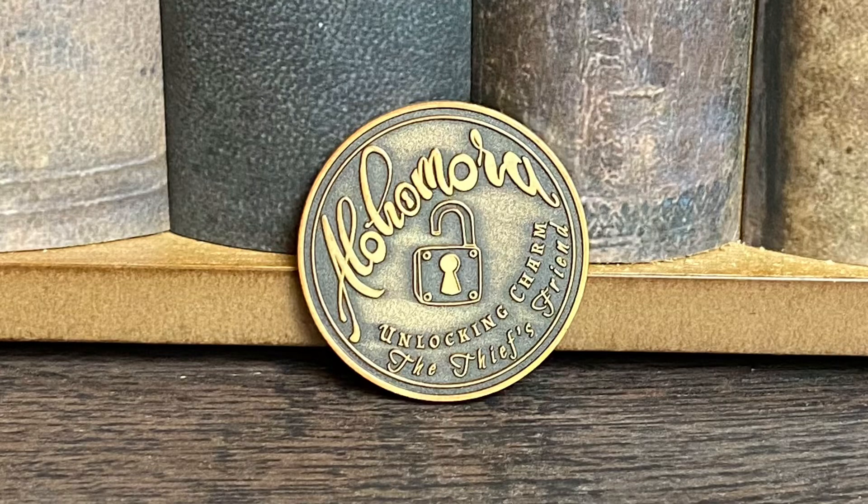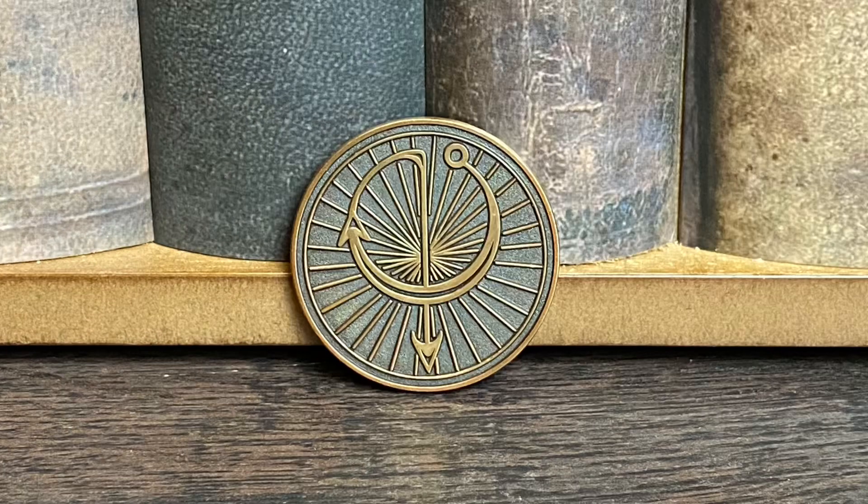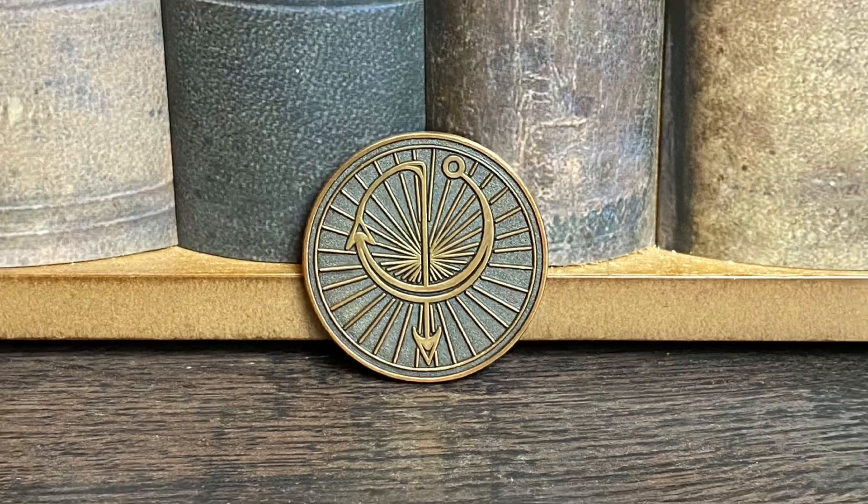Oh thank god it came with instructions — yeah, I totally did that wrong. Okay, I'll fix the carousel later. Next we have a little green pouch with a coin inside. It says 'Alohamora — Unlocking Charm, The Thief's Friend' with an arrow design on the back. This actually has some weight to it, so great quality as always. This will be perfect to go with my Harry Potter coin collection.